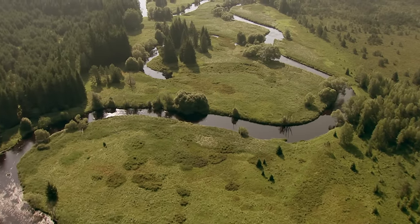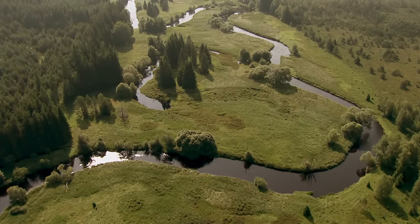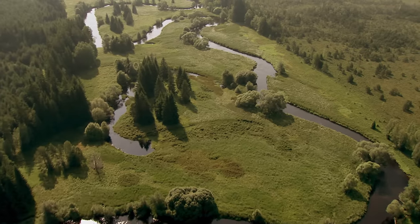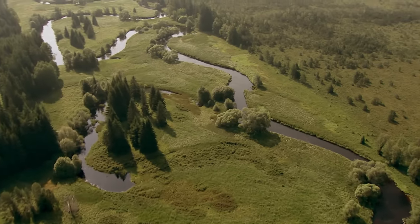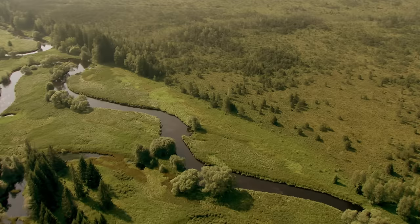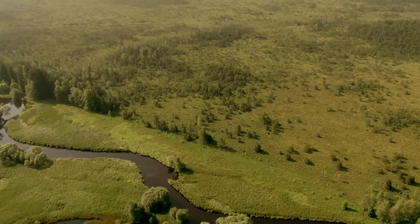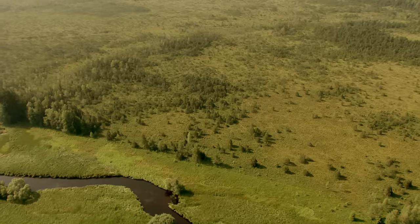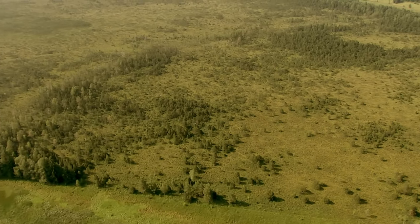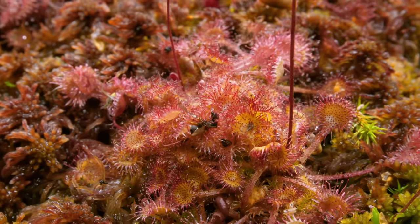Well-structured low moors with waterways running through them, lined with healthy woodlands on one side and upland moors on the other, are true natural treasures. One particularly beautiful example in central Europe can be found in the Bohemian forest in the heart of the Šumava National Park in the Czech Republic, home to an array of fascinating moor flora and fauna such as round-leaved sundew.